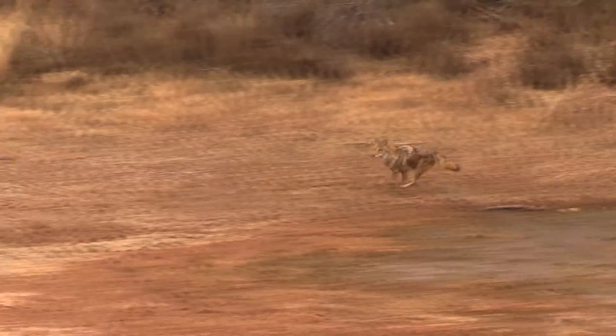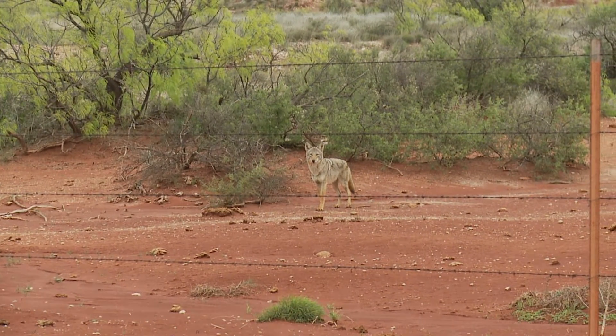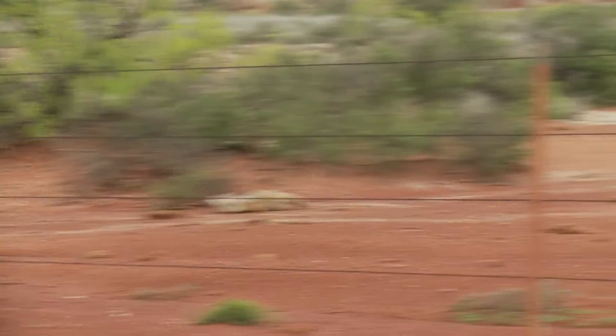Everybody's heard of the hard charger — the coyote that just comes all the way to the call. What you want when you get a hard charger is to try to stop that coyote for a standing shot. A lot of times all you've got to do is mute the call, turn the decoy off, or just simply woof. If he's coming real hard, just woof like that and a lot of times he'll throw on his brakes and give you a standing shot. You need to be ready and shoot him at that point.